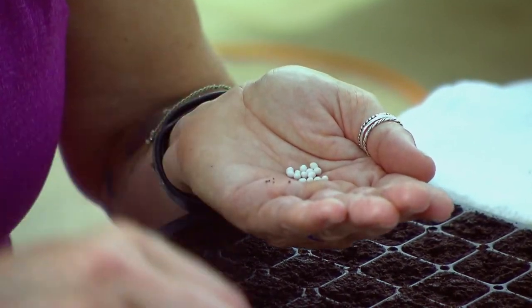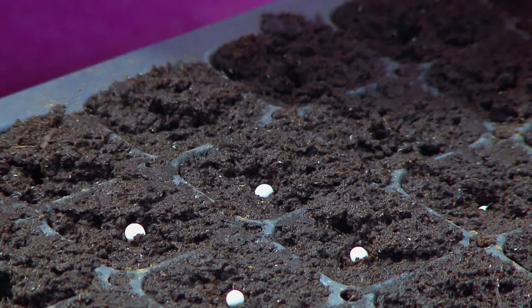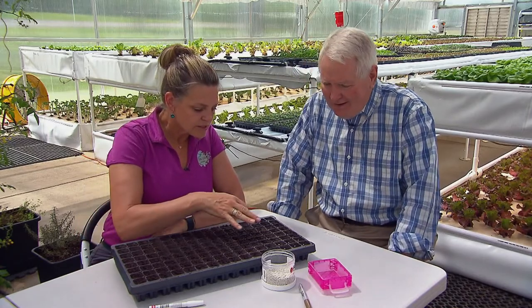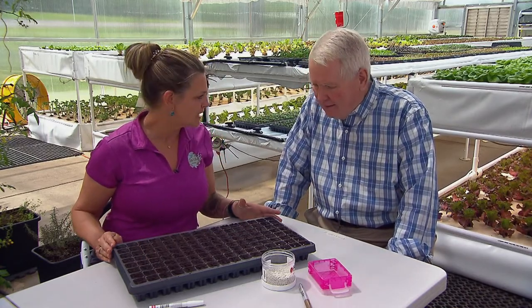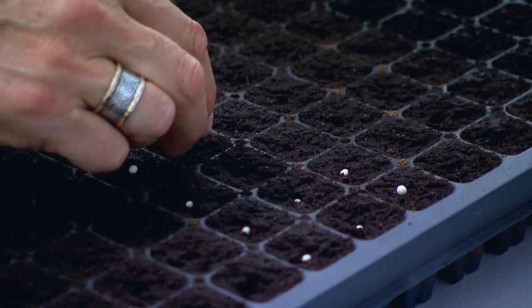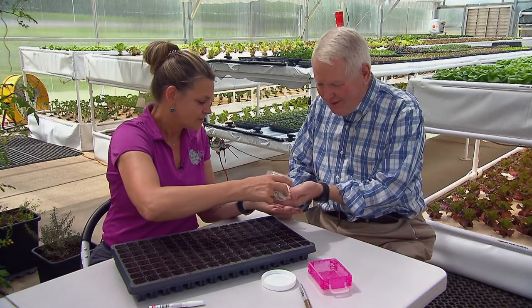It's a meticulous process that requires a lot of patience and a good pair of eyes. It starts with these tiny seeds, which are planted into coconut fiber, also called coir. So this is a flat of 128. Every week we plant about 800 to 1,000 seeds, and that's one seed at a time. Would you like to try? Yeah, I sure would — give me a few.